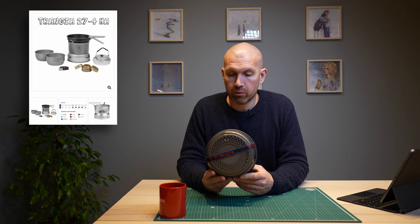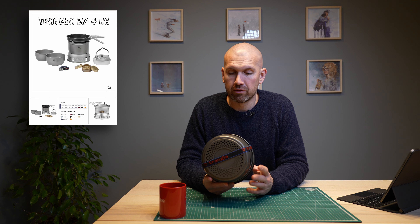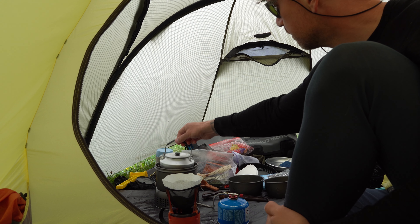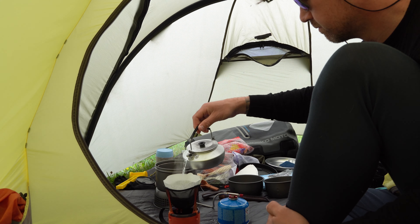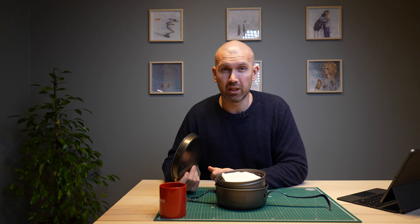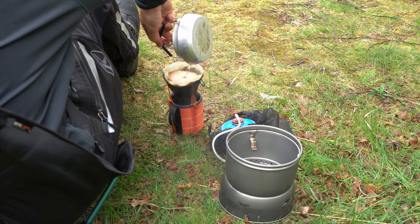Second on the list is my all-time favorite, the Trangia 27 HA — stands for hard anodized, I think. Most of you guys know that when I'm out riding, I don't leave my house without bringing this. I make all my food, coffee and everything on this genius little thing. I think the Swedes really know their stuff when it comes to great camping gear. I didn't buy this in 2021, but it's still my most used camping gear for any season after I bought it. I could talk for hours about this thing — I really love it.